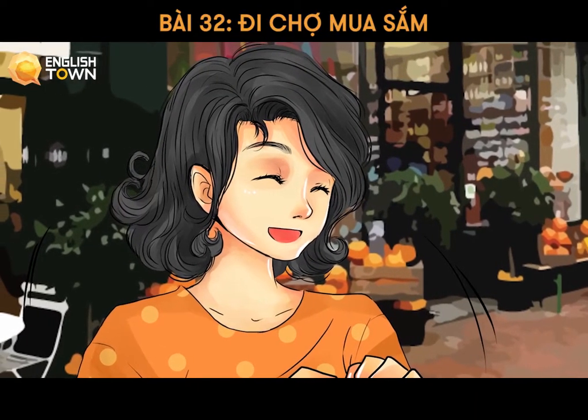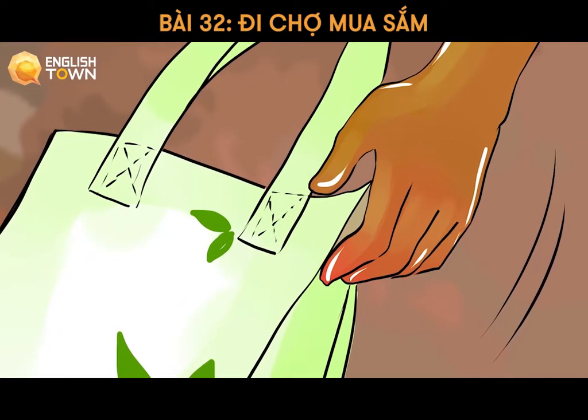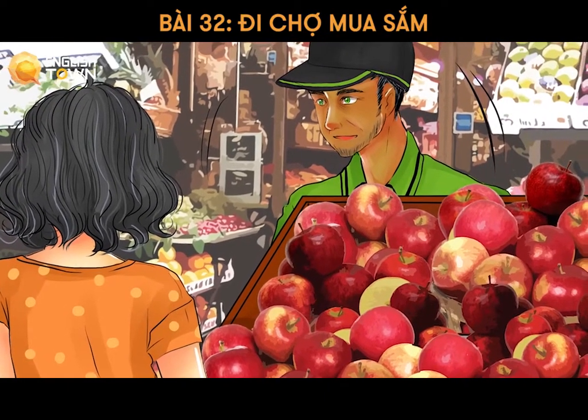Thank you. How much is it in total? That's $19.50, please. May I have a bigger bag, please? Yes, sure. Here you are. That's $20. Here is 50 cents change. Hope to see you again. Goodbye.